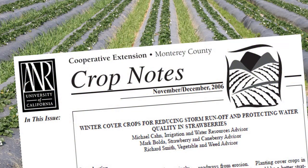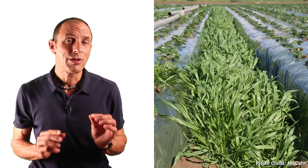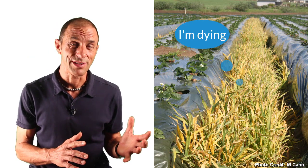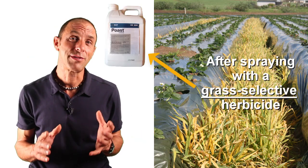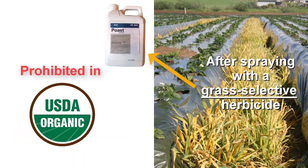Some of my colleagues found that this reduced the turbidity, or the cloudiness of runoff water, by about 70%. But here's the problem: these winter cereal cover crops need to be killed so that they don't get too big and compete with the strawberries, and it's hard to control them in a furrow without a grass-selective herbicide. These herbicides are not allowed in organic systems.